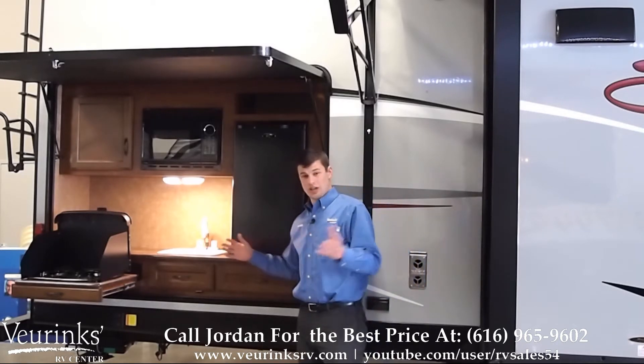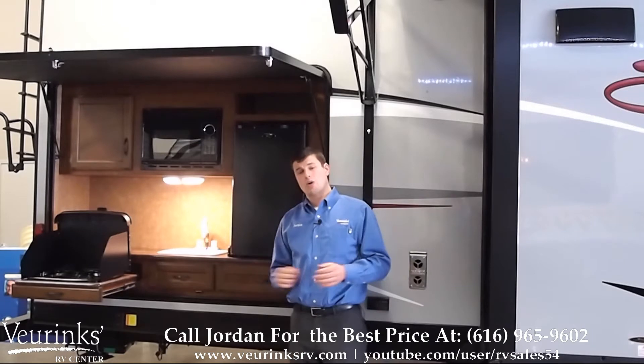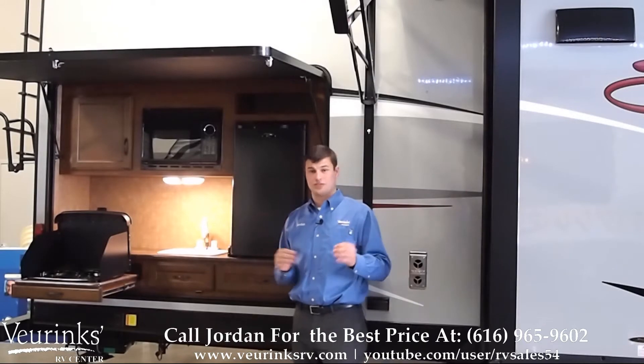If this excites you like it excites me, give me a call, click the link, check out our website, and click instant quote now. We'd love to talk to you about this trailer and we'd love to sell one to you.